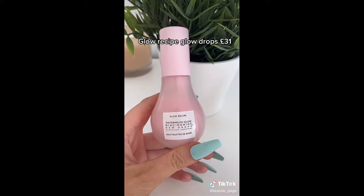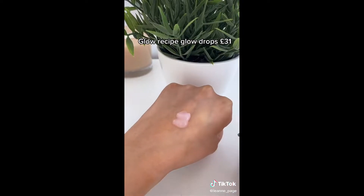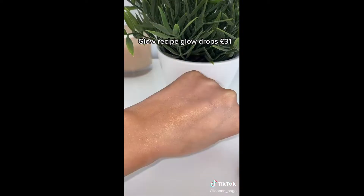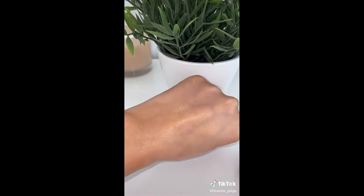The Glow Recipe Niacinamide Dewdrop. The hype around these is 100% real. The glow these leave my skin with is unbelievable and it's not sticky or oily. It's just amazing.